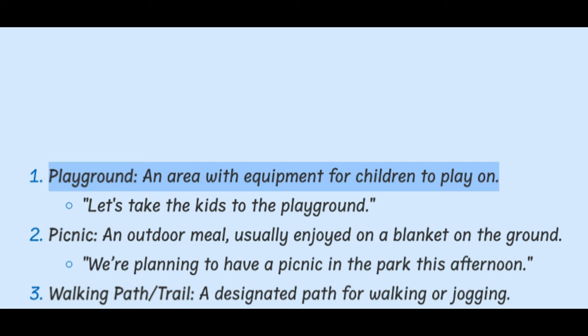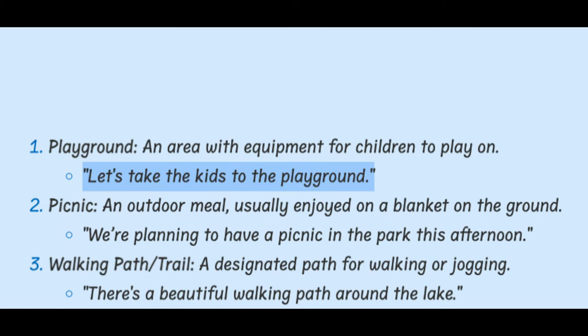Playground. An area with equipment for children to play on. Let's take the kids to the playground.